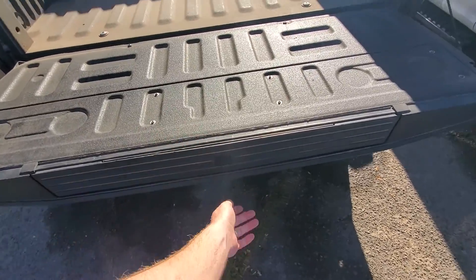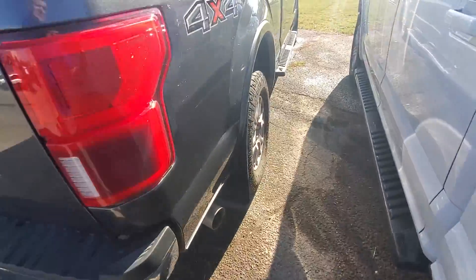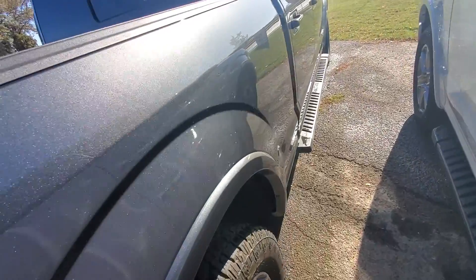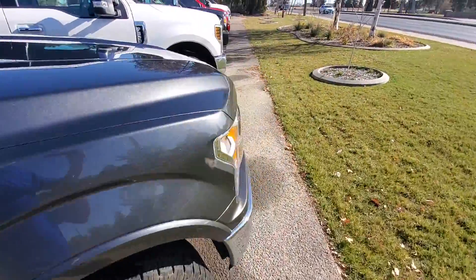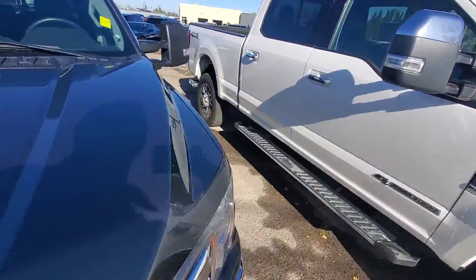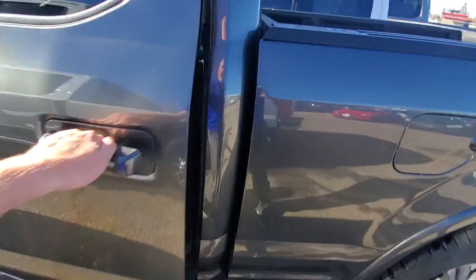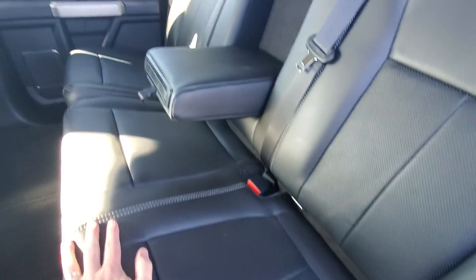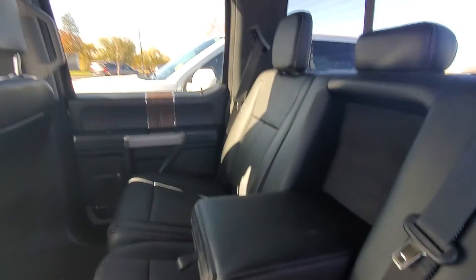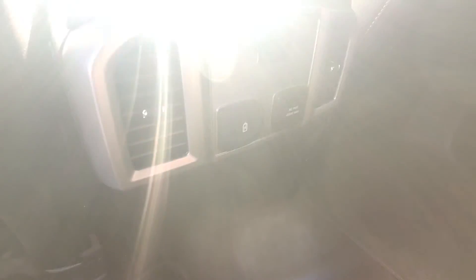I don't know if yours has this step in there. It looks good — I haven't seen anything to really complain about. Let's look inside and confirm the miles. I start in the back. The leather looks great. It's pretty easy to decide on quality with low miles and gear.